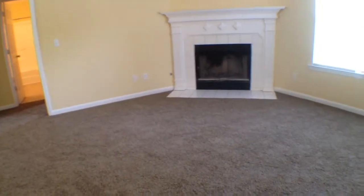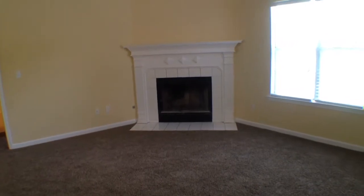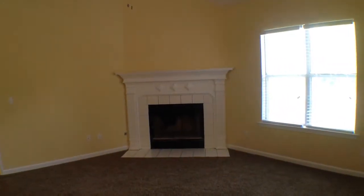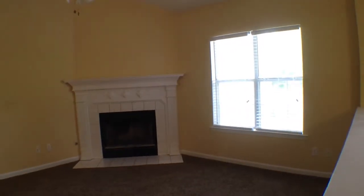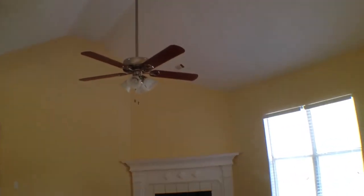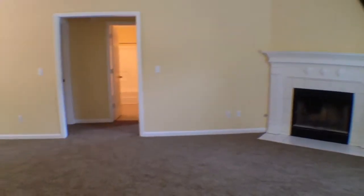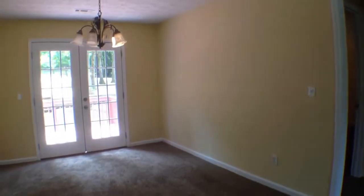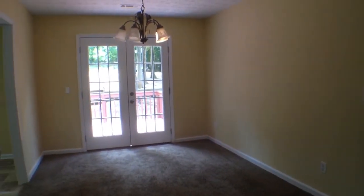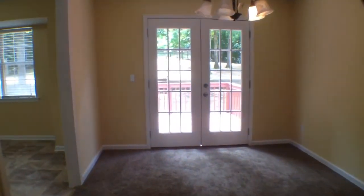And here we are in the living room. You can see throughout the upstairs area we have brand new Frieze carpet. There's a gas wood burning fireplace, nice ceiling fan and light fixture, then high vaulted ceilings. As we walk through the living room, that's going to take us over to the formal dining room, where we have a nice light fixture, then French doors that go out to this huge backyard.